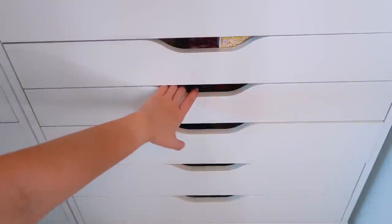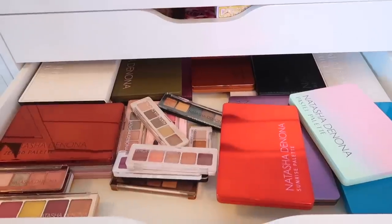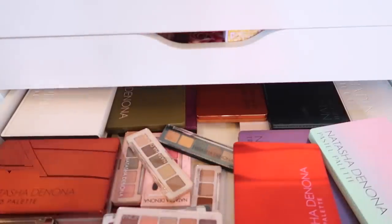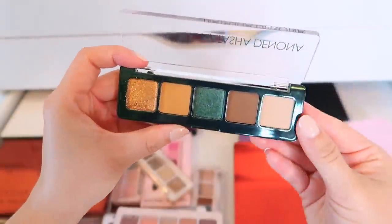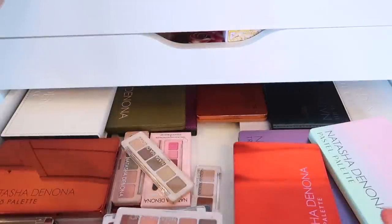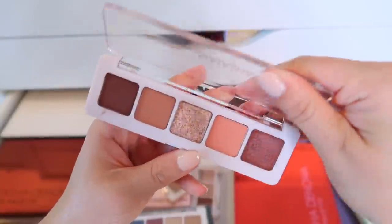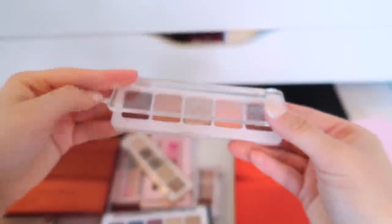Third drawer down — this is my dedicated Natasha Denona palette drawer. We're gonna start off with the minis. I have palettes together by brand but then just throw them in. First we have the Mini Metropolis palette — really beautiful, pretty much all of these shades are in the full Metropolis palette. This is such an affordable style of eyeshadow palette that Natasha Denona does. Then the Mini Biba palette — really pretty neutral peachy tones, not my favorite of these but still lovely.